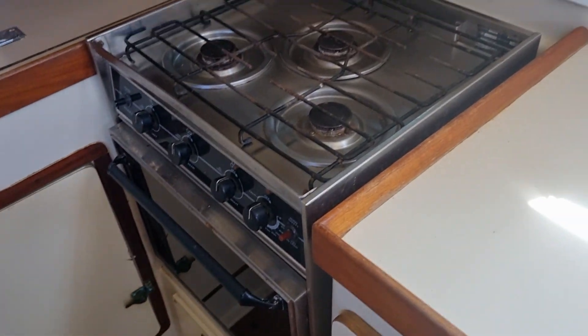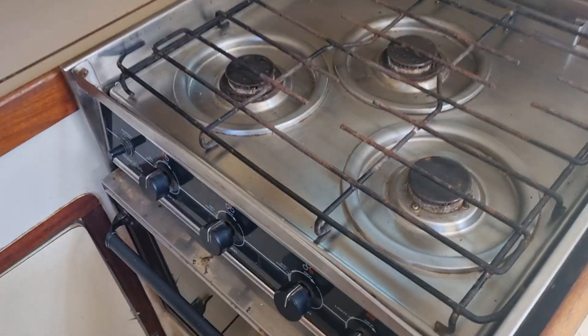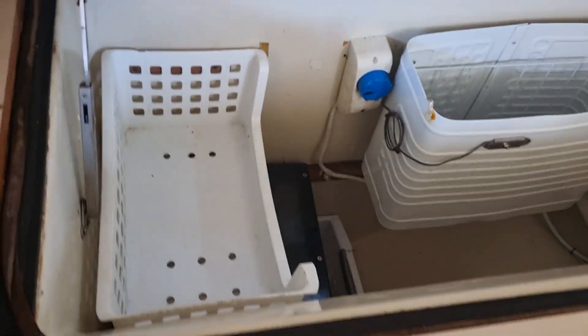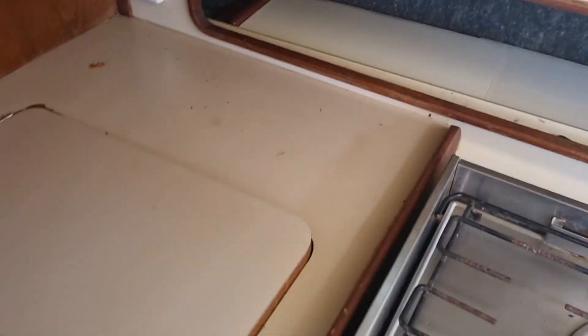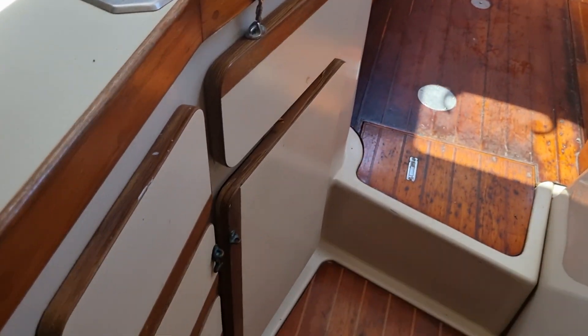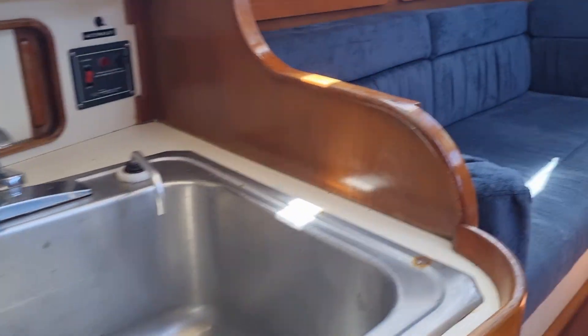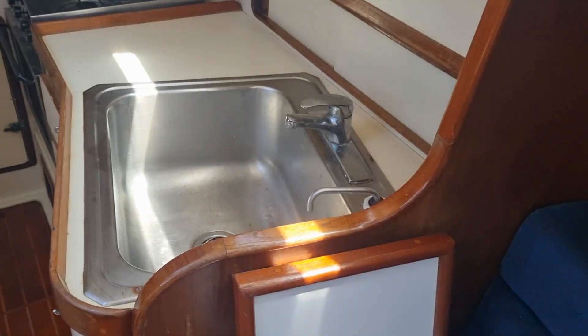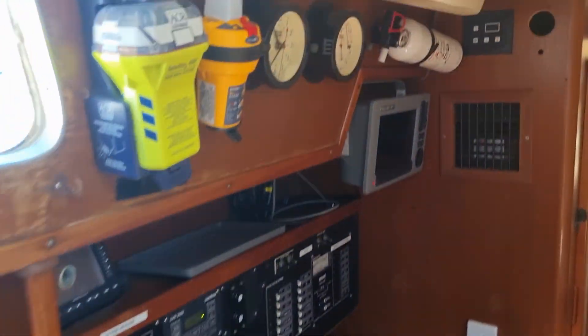In the galley, what looks to be the original stove — gas, three-burner with oven — plus a fridge freezer and plenty of storage. There's also a little swing-up drinks table that doubles as extra prep space.